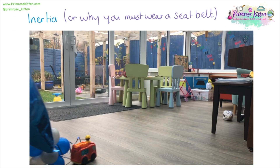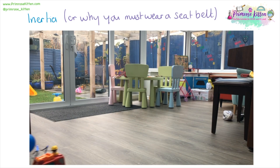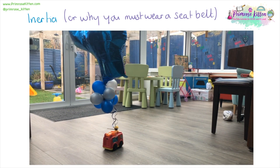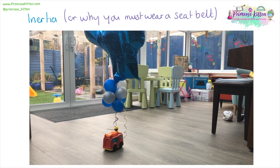This is where inertia comes into it, or why it's really important for you to wear your seatbelt. Here I have a little toy truck with a little balloon attached to it, and I want you to watch the balloon after the truck has stopped. The truck stops, but the balloon keeps going. Because there is a force acting upon the truck to make it stop but there is no force acting upon the balloon, so it just keeps going until the force from the string makes it stop. In a car, it is important to wear your seatbelt because the brakes will stop the car but there is nothing stopping you unless you're wearing your seatbelt.